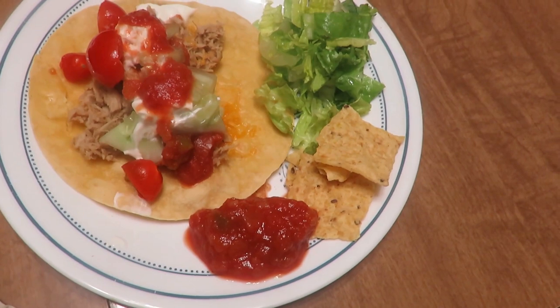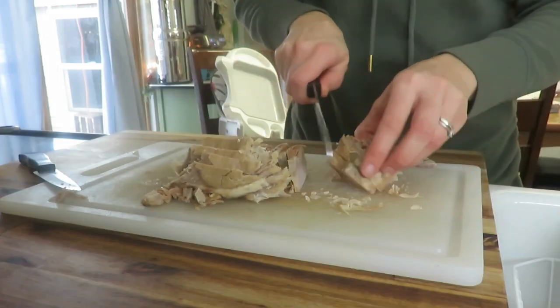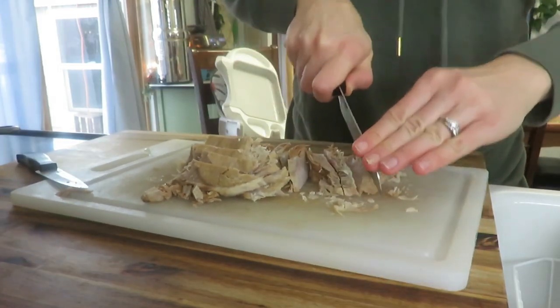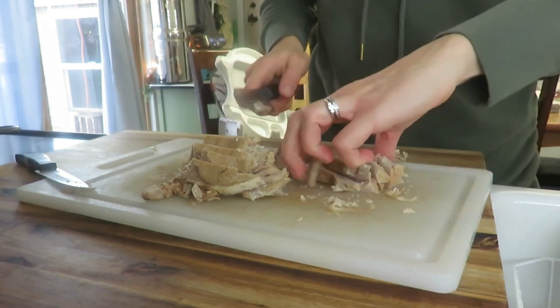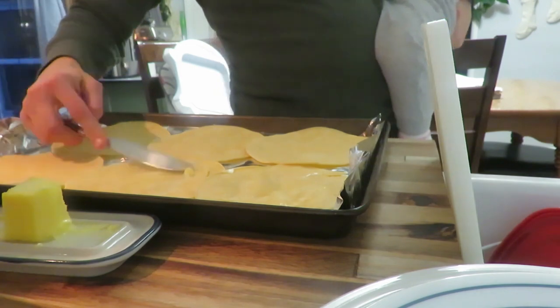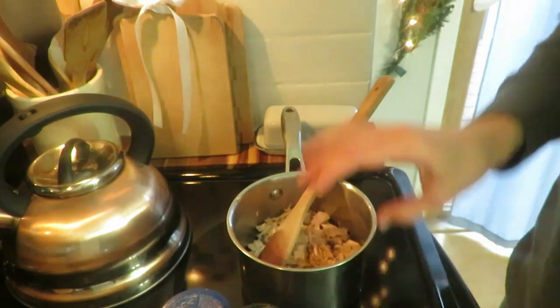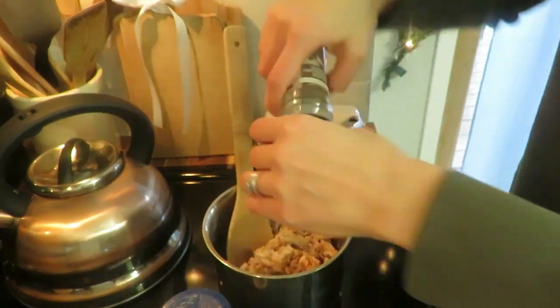Day two, I had some leftover pork from slow cooker pork I had made. I cook a pork loin or pork butt in my slow cooker for about 10 hours, and it's great for leftovers. I used that to make pork tostadas — I crisped up my corn tortilla shells, shredded the pork, and added some seasonings. This meal is 15 minutes or less if you're short on time.